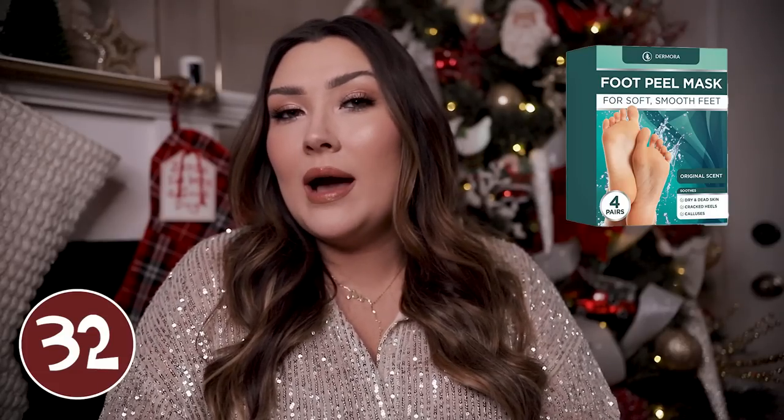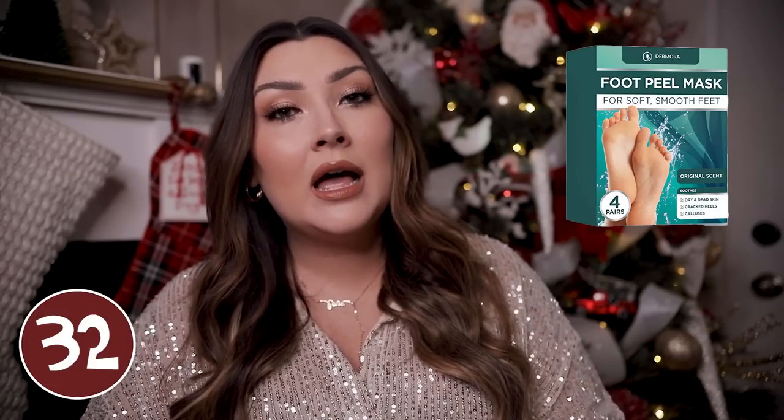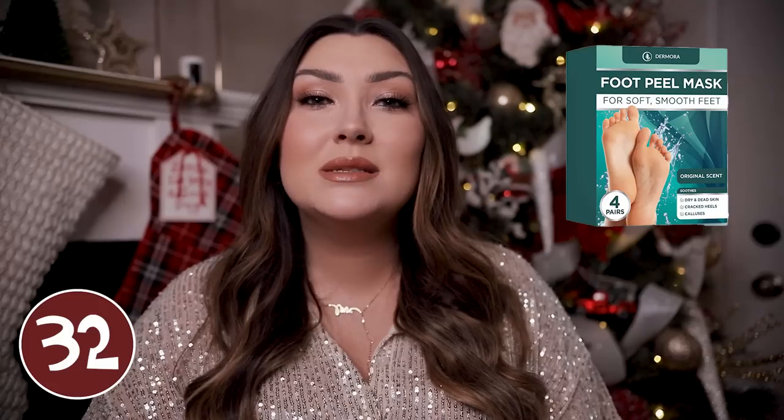A foot peel mask would be great for the men in your life. I know a lot of men wouldn't typically buy something like this, but a lot of men need a lot more footwork than us women do — probably because we get pedicures and stuff and they most of the time don't. It's like a little pedicure at home — you literally just put it on your feet, leave it for 15 minutes, and your foot will kind of peel over the next couple days but it's going to make it feel like you have brand new feet. The results are insane.